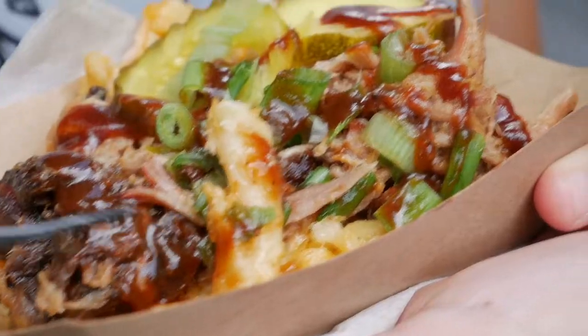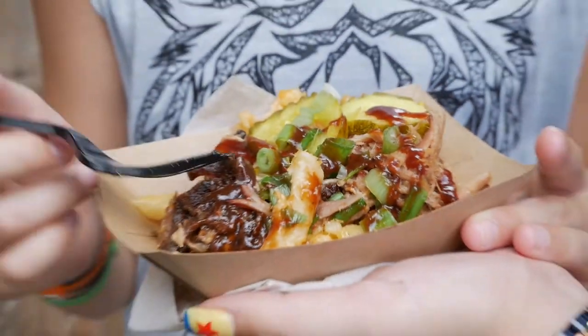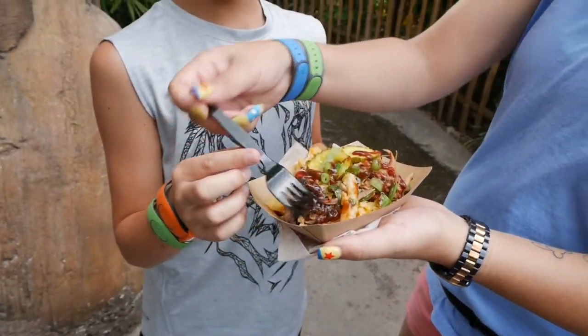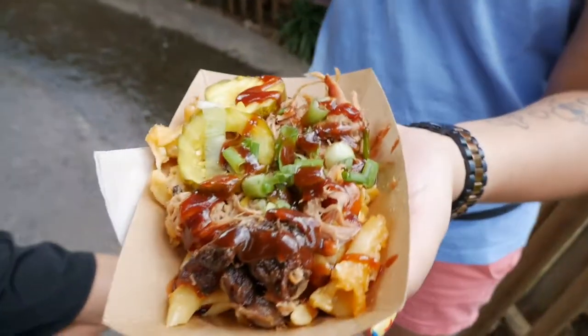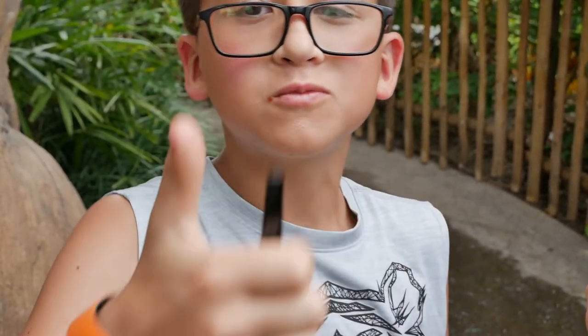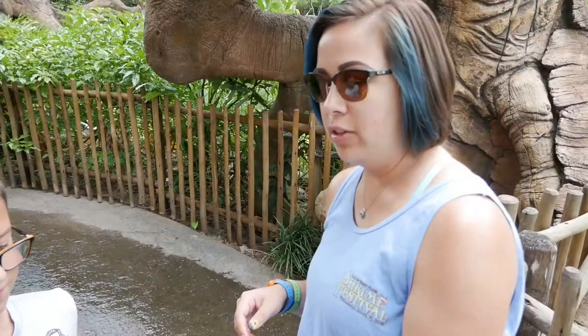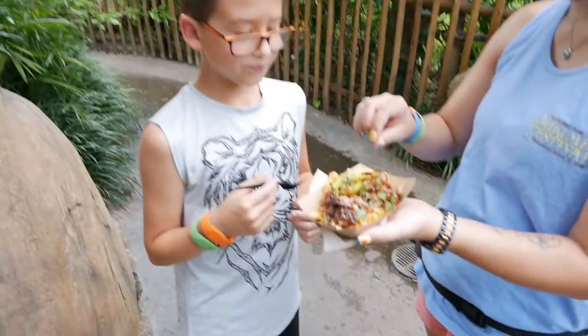This is JR's pick — he got the baked macaroni and cheese with pulled pork. This is from Eight Spoons. This looks pretty all right. Take a bite. Good. It's really good. So far the general consensus is that it's pretty darn good.